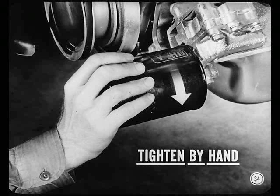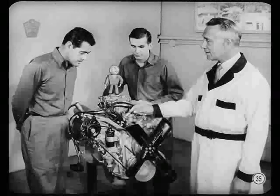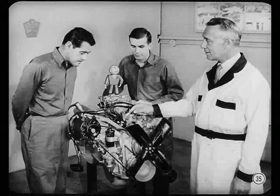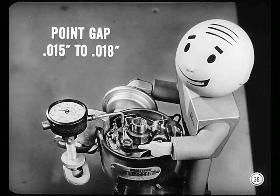Tuning up this new engine is easier, too. But because of the higher compression ratio, you'll have to watch those specifications. Use test equipment and don't guess at any settings. Point gap settings, for instance, should be 15 to 18 thousandths. Use a dial indicator to be sure. This goes for both the single and the double point distributors.